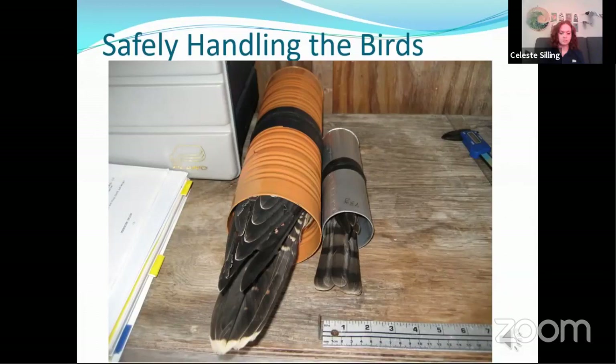When we do catch a raptor, we gently fold their wings and slide them into an appropriate size can — I call them Goldilocks sized boxes or cans. Not too tight that it might restrict their breathing, and yet not so loose that they have room to thrash around and potentially hurt themselves. There are air holes in the ends of the can so they can breathe, but it's dark, which helps keep them calm and safe. Raptors are visual creatures, so if they can't see what's going on they tend to stay calm, which also keeps us safe.